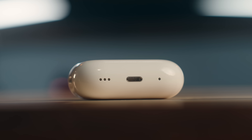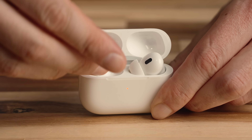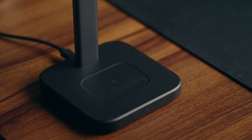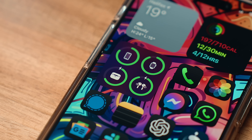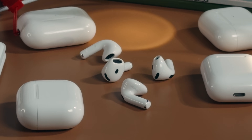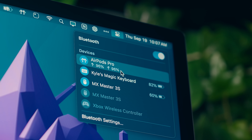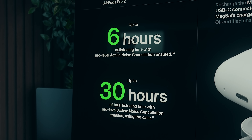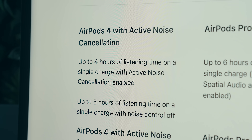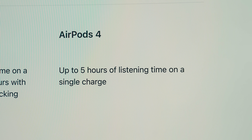Those are all software features added within the last two years that weren't available at launch, and the only real hardware change has been the switch to USB-C charging a year ago — which is personally irrelevant to me since I've always charged wirelessly. Looking at hardware is the easiest way to differentiate the AirPods lineup. Battery is one of the biggest differences: the Pros offer 6 hours of listening time with ANC enabled, while the AirPods 4s top out at 4 hours with ANC on, or 5 hours with it off.